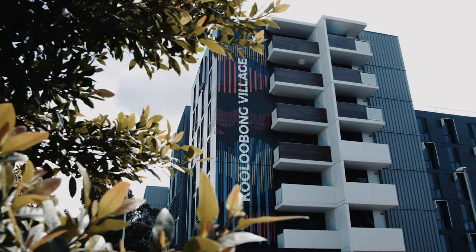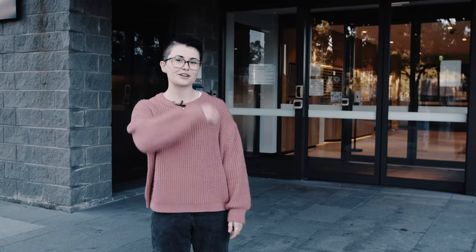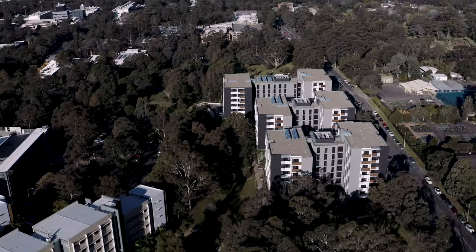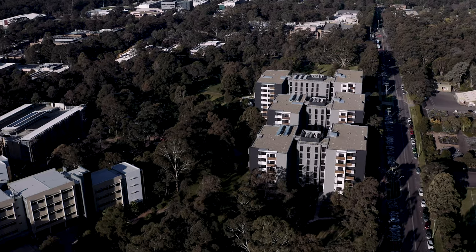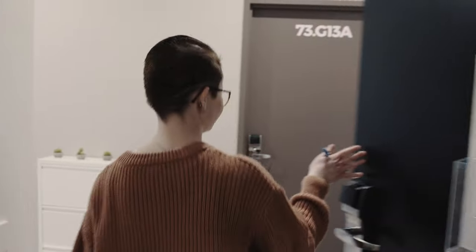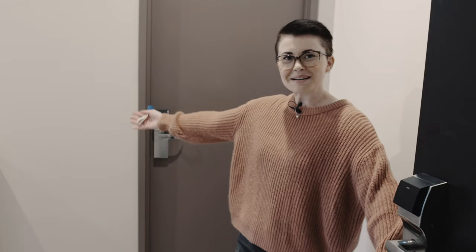Hi, I'm Maddie. I'm from the Central Coast and I study Exercise Science and I live here on campus at Kool Fung Village. Come on, I'll show you inside. Welcome to my crib.